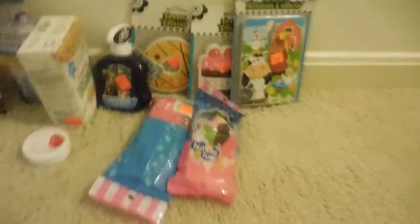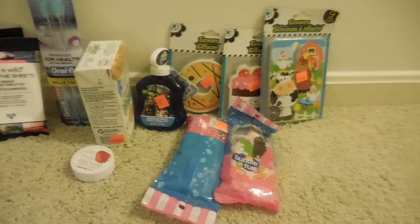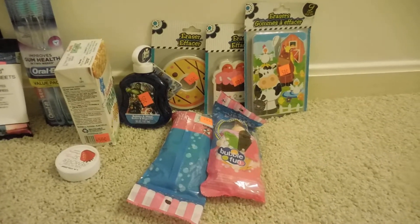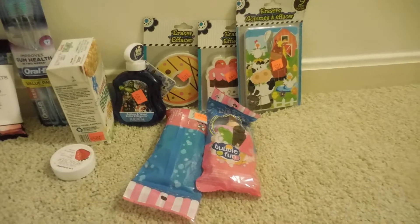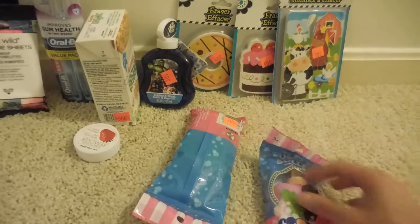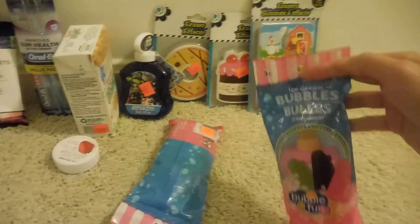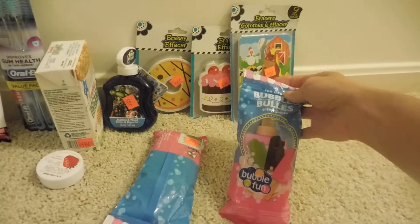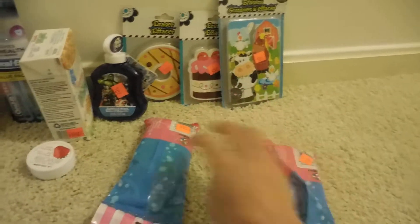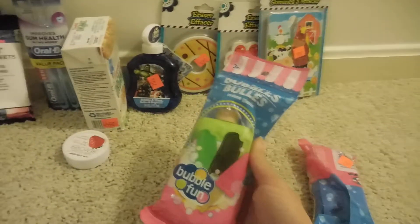The next thing I found was discounted items at Dollar Tree. I personally have never seen them discount any of their items, and I thought it was pretty cool when they had some of their summer stuff and school supplies for 50 cents. So I picked up some bubbles — this was marked down to 50 cents, it's the ice cream bubbles. I picked up one in pink and one in green.